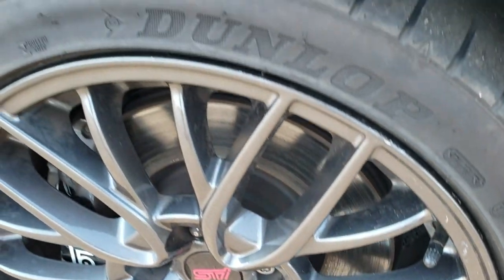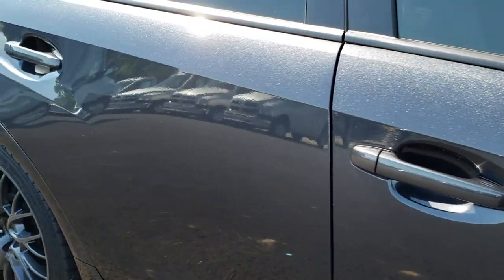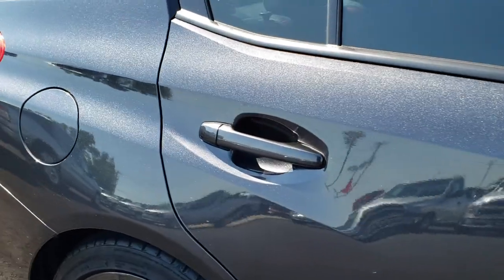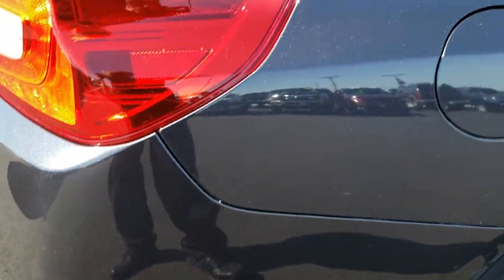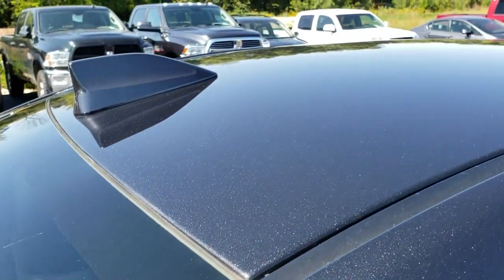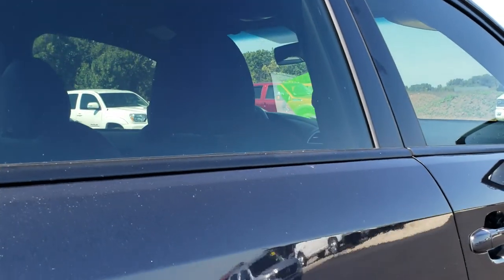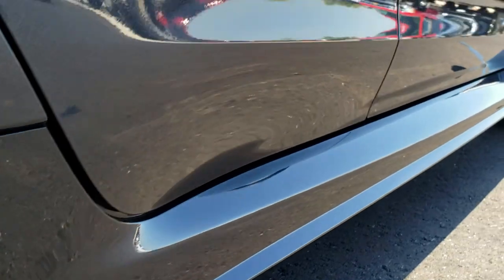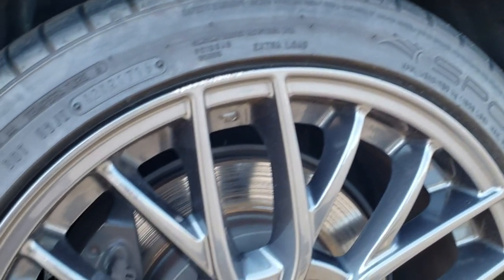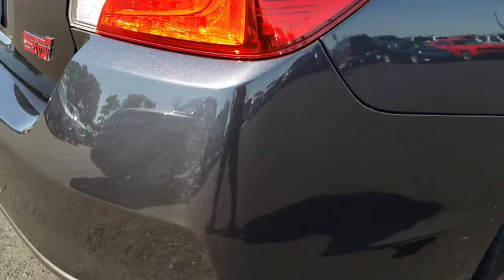I didn't see any major scuffs or scrapes on that rim, and as you go down this side of the car you can see just how clean the body is — how reflective and mirror-like that paint is. We take these HD videos so if you are far away or even close by and just cannot make the trip down but you're still super interested in purchasing the vehicle, you can still see and hear the vehicle and have confidence in what you're looking at before you even get here. No dents or dings down that side of the car. This back rim is in pretty nice shape as well — saw one little scuff on the top there but other than that nothing wrong with it.